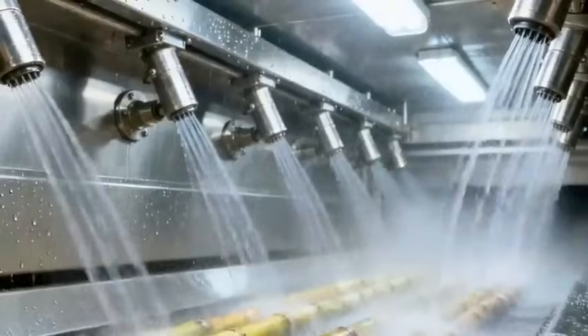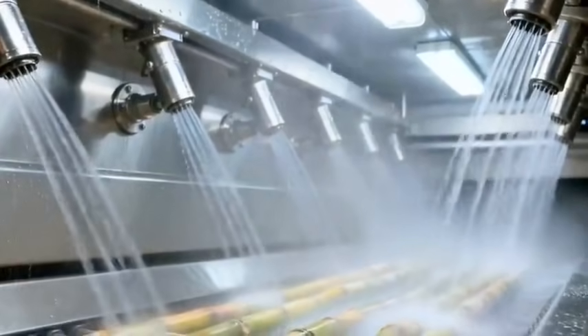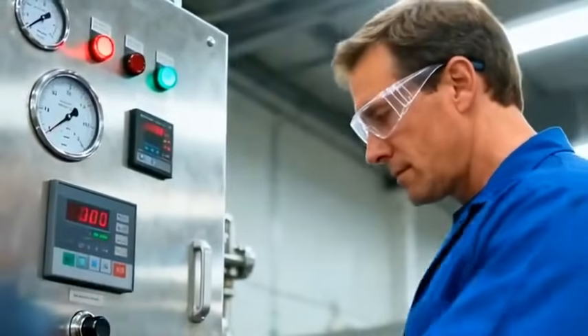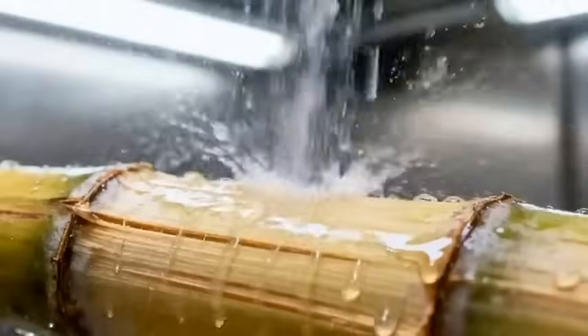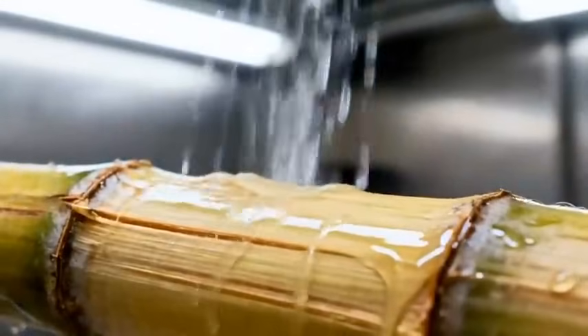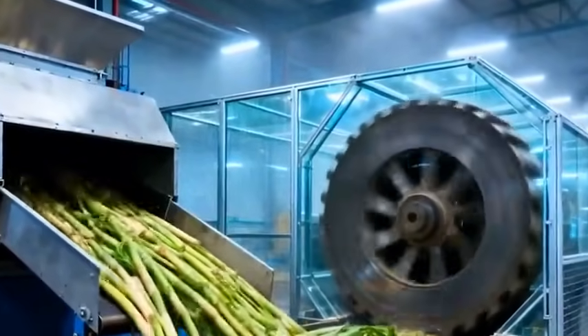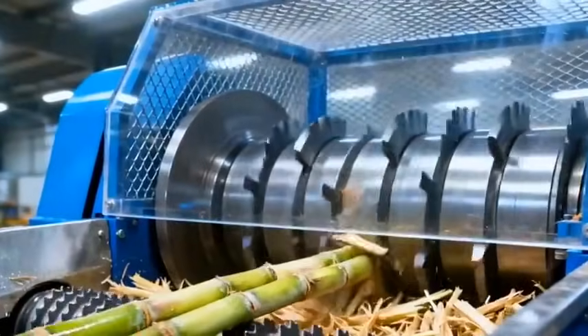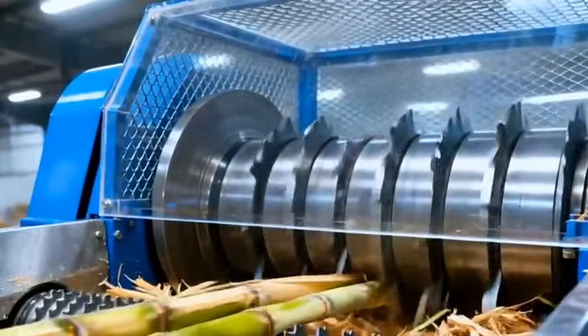Before anything else, the cane is washed clean, stripped of soil and debris by high-pressure jets to protect the machines that will tear through it next. Inside the first mechanical gauntlet, massive shredders tear the cane apart, breaking it down so every drop of juice can be squeezed from its fibers.